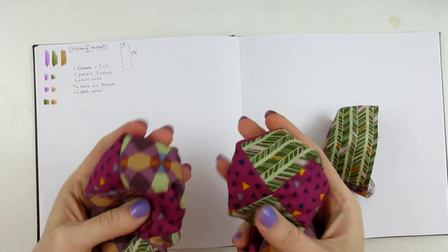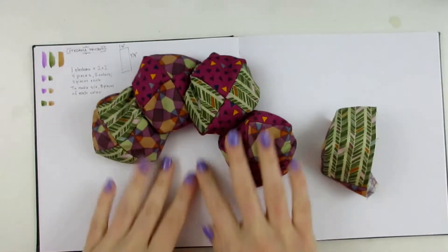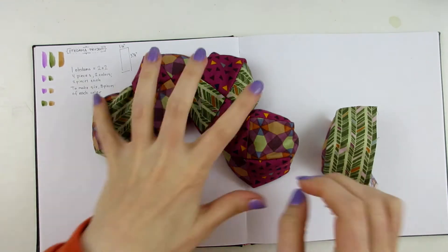These are filled with rice, and I'm trying to learn how to juggle. I do not have the coordination, apparently. But yeah, that is what I've been doing while procrastinating Inktober this week, which is why I don't have that many pieces finished.